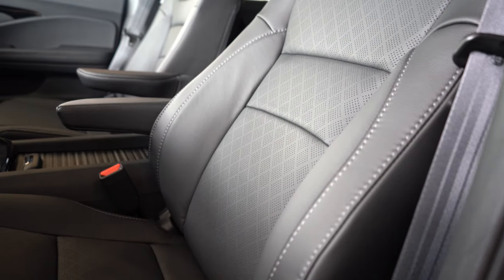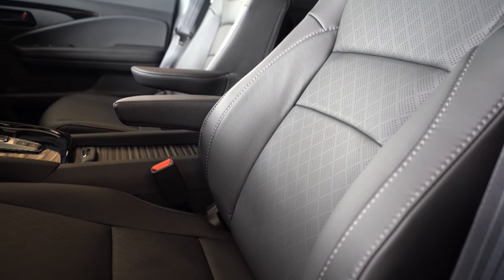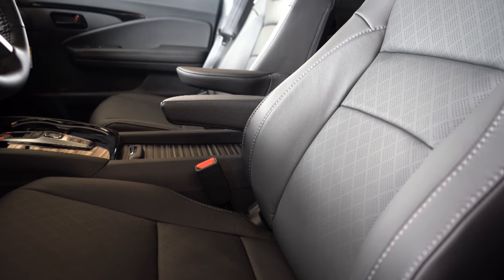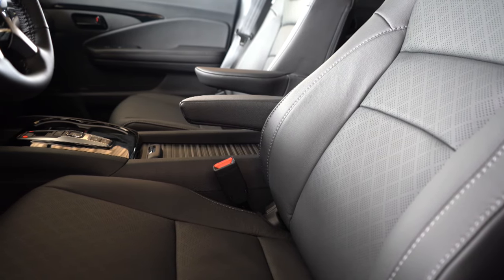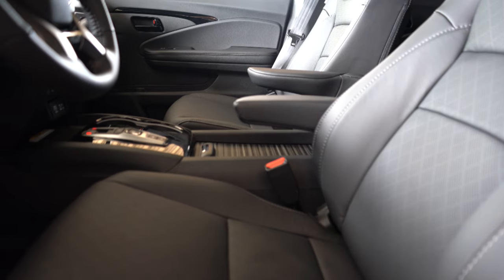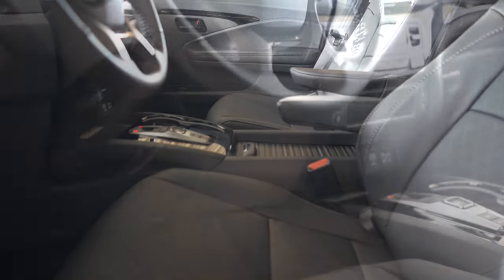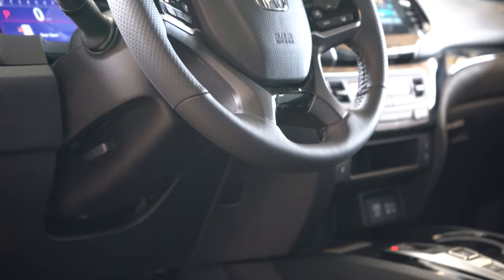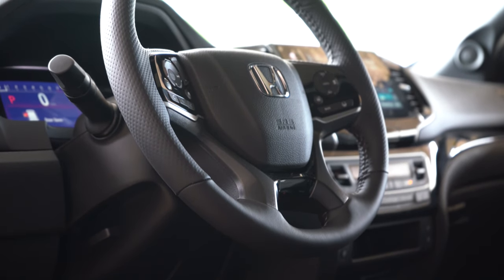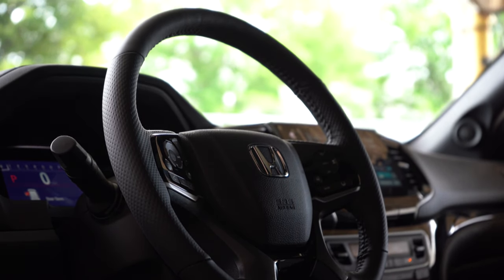Moving to the front seats: power adjustable leather seating including power lumbar comes standard on every trim level. The Trail Sport gets orange contrast stitching. Heated front seats come standard for all trim levels, and the Elite adds ventilated front seats. Two-position memory settings come standard across the board. Seating is plenty comfortable with no issues finding the right driving position. The steering wheel is tilt-and-telescoping, leather-wrapped on every trim, with orange contrast stitching on the Trail Sport, and heated on the Elite. Remote start comes standard — it's all keyless entry with a push-button start, with the engine start button located by the driver's right knee.